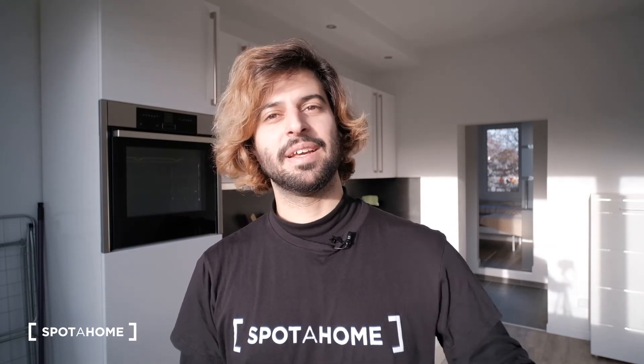And that would be it. So that was our one-bedroom apartment in the neighborhood of Lankwitz. I hope you guys liked it. This was Juan from Spark Home Berlin — bye!